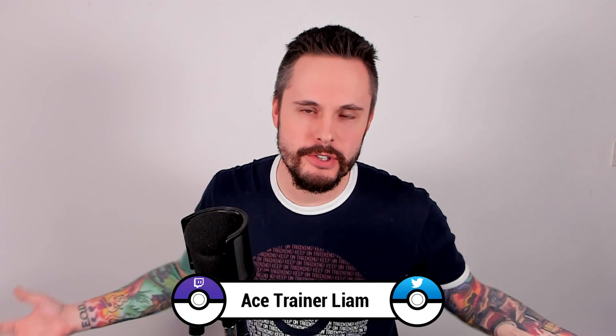Hey everybody, Ace Chen and Liam here. I hope you're having a great Tuesday. Welcome back to a brand new episode of Form Fight. Form Fight is a series where we take a look at a Pokemon with more than one form, or a branched evolution, or counterpart Pokemon.